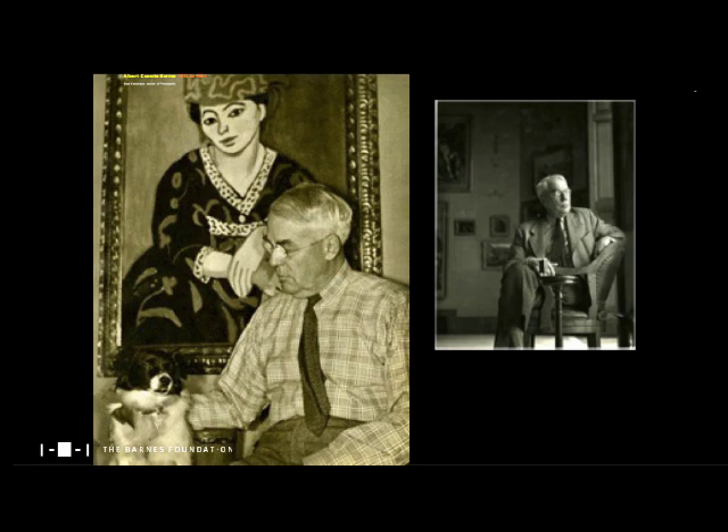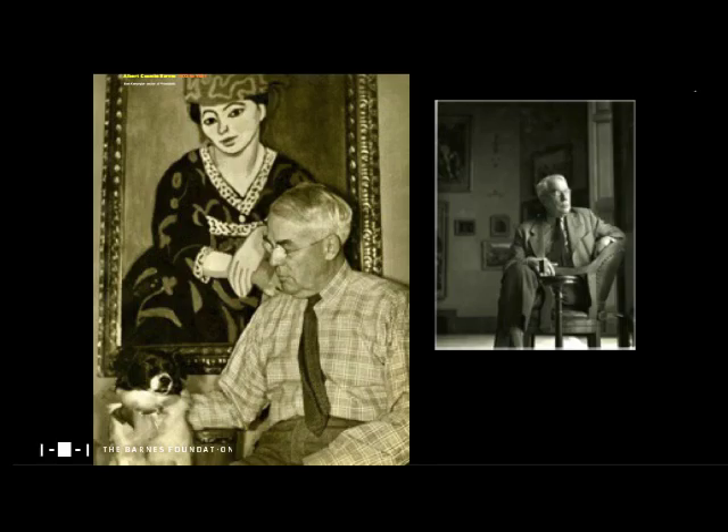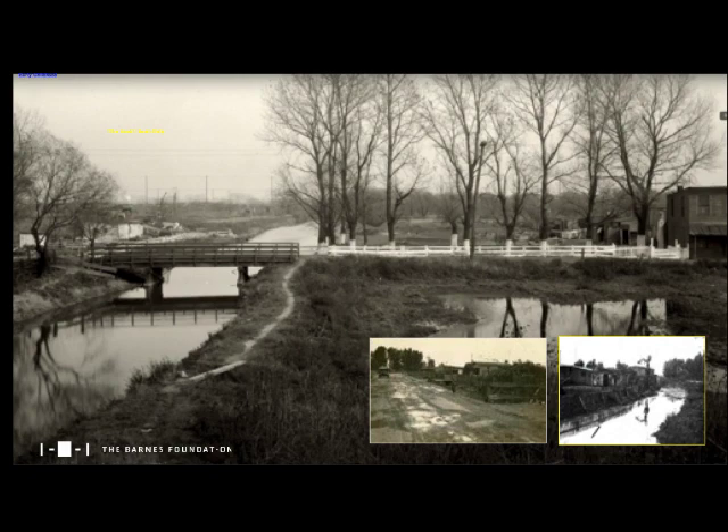Barnes was born into a working-class family in 1872 — an American rags-to-riches story. His father, a butcher, was a Civil War veteran who lost his right arm, and the family's financial situation was always extremely difficult. His father received a small disability pension after the war. Born and raised in Philadelphia, Barnes grew up in a rough area known as the Met in South Philly, a very poor and unsafe area where, despite the challenges, Barnes would emerge and learn boxing, leaving a complicated legacy.